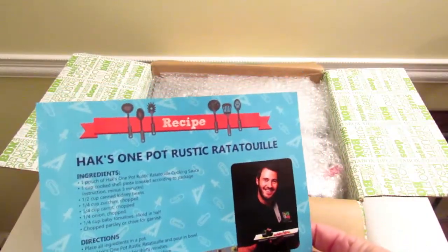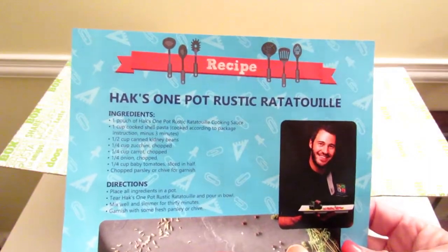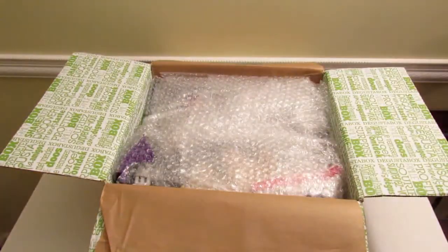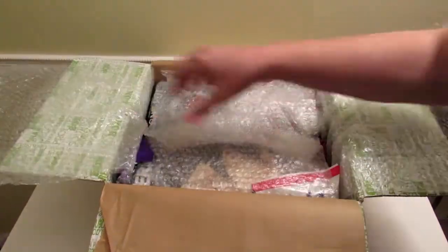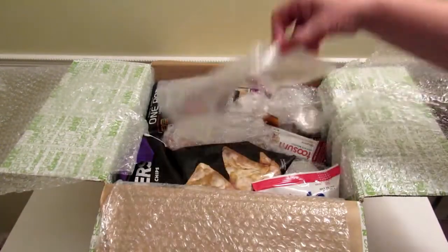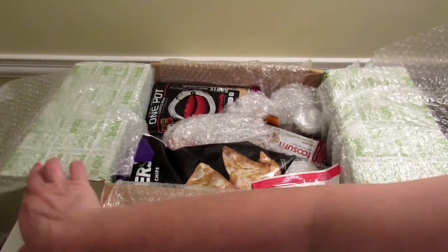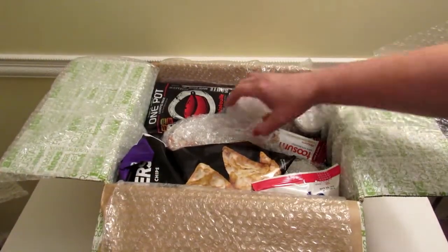This is Hacks One Pot Rustic Ratatouille — I'm guessing some of the ingredients for this are in the box. On this side it tells you what's in the box, so let's take a peek. They really seem to do a good job of packaging the items; I haven't had any problems with them so far. All right, there's a lot of stuff in here!